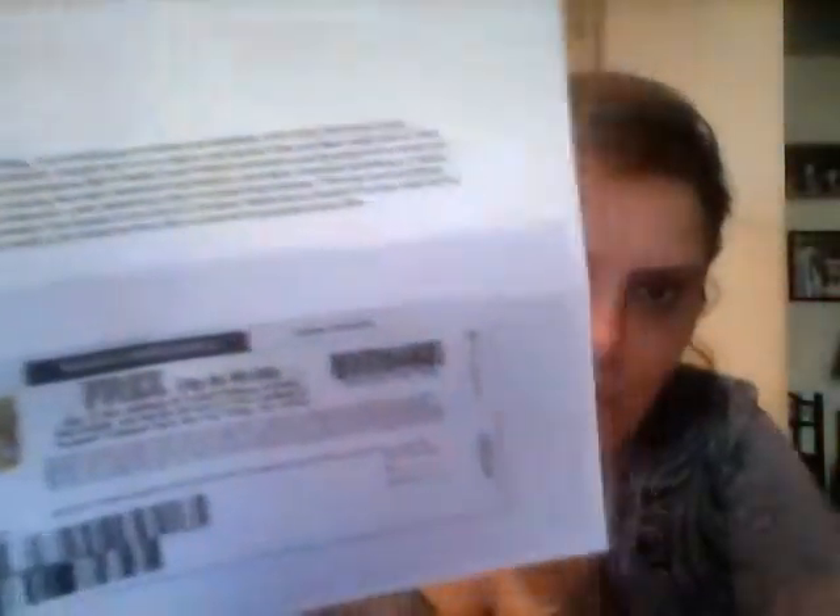This here was from Purina — it was an instant win where you could win a coupon. This was for a free Beggin' Strips or Party Mix, up to $3. Nice coupon. Need to go use it soon because it only has a couple more weeks left on it. My cat will love that.